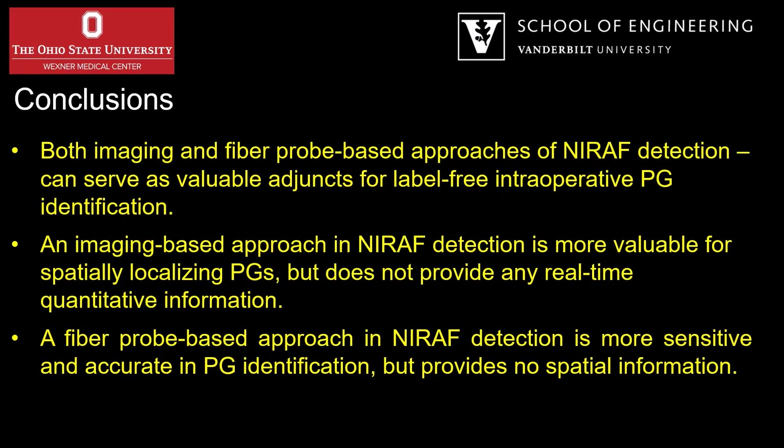Based on our current findings, we can conclude that both imaging-based and fiber probe-based approaches of NERAF detection can be valuable adjuncts for parathyroid identification in neck surgeries. An imaging-based approach is more valuable for spatially localizing parathyroid glands but does not provide any real-time quantitative information. In comparison, a fiber probe-based technique has a higher sensitivity and accuracy in parathyroid identification and provides real-time quantitative data, but provides no spatial information.